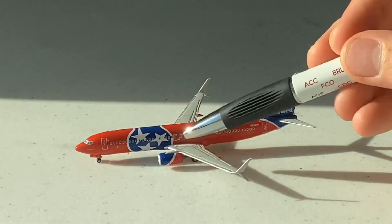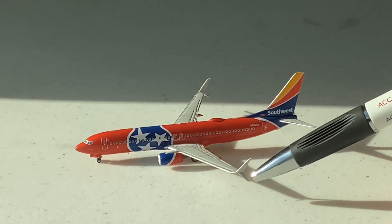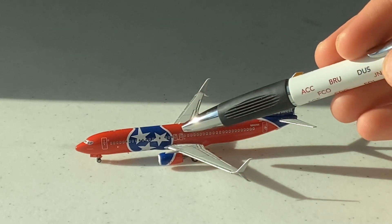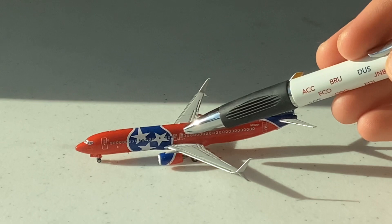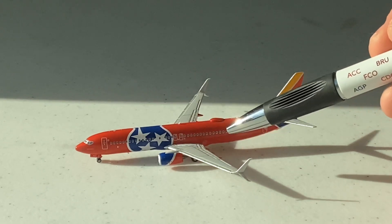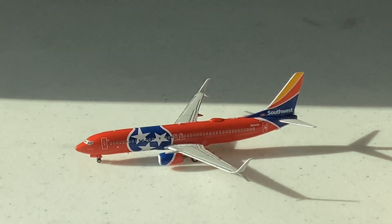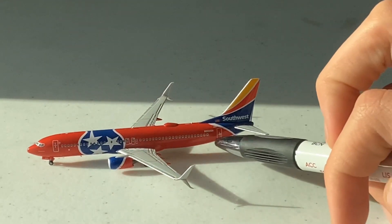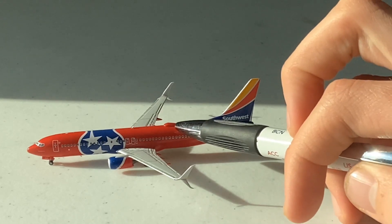Here we have the beautiful wing of the 737 and here are the winglets of the aircraft. Here we have what looks like the antenna and the overwing exit doors. There's also a detail I forgot the name of, but it's very nice that they painted it. Here we have the last door at the rear of the aircraft, along with the registration and the Wi-Fi box.